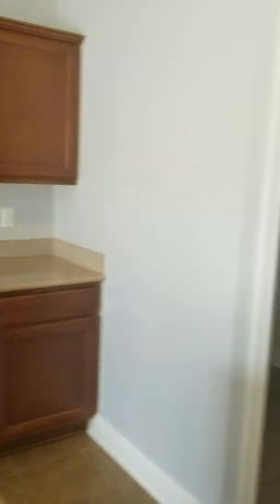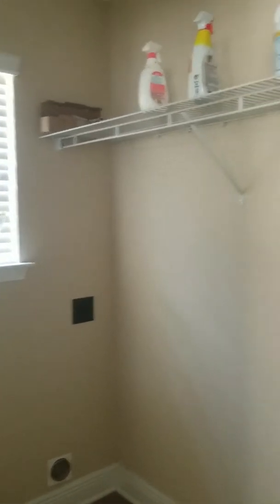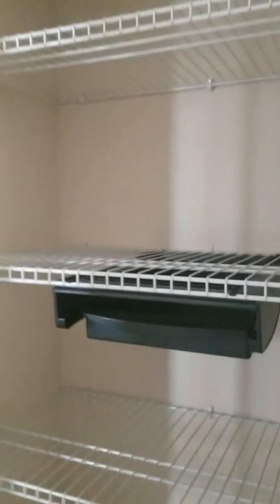Just to backtrack — this is your laundry room, which is actually right off of your kitchen area. And then over here you've got a pantry with some shelving in there.